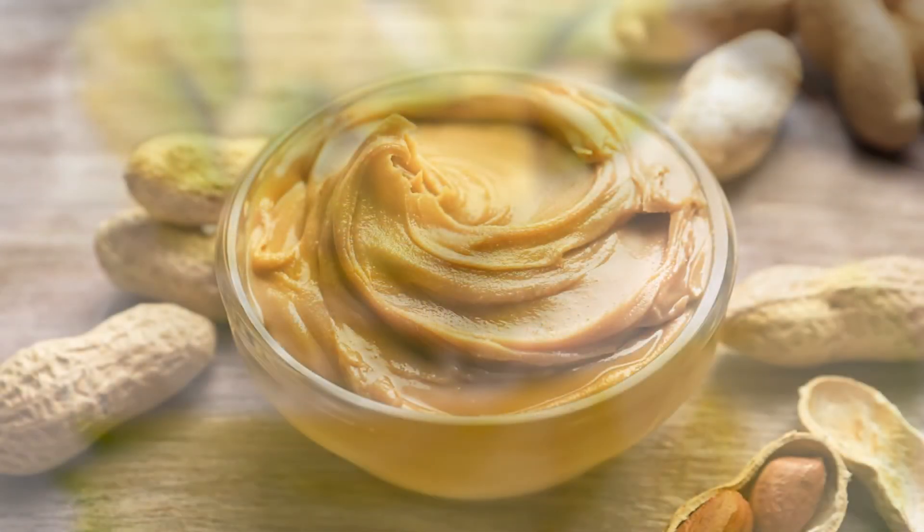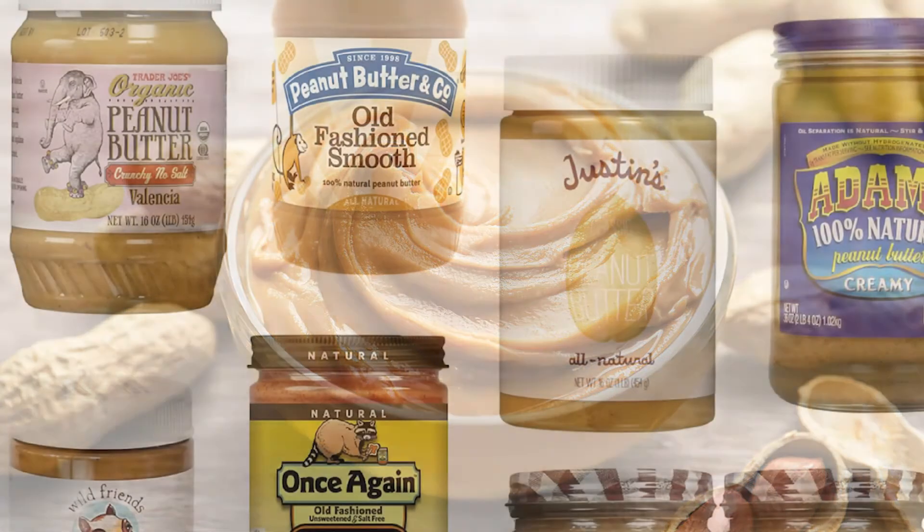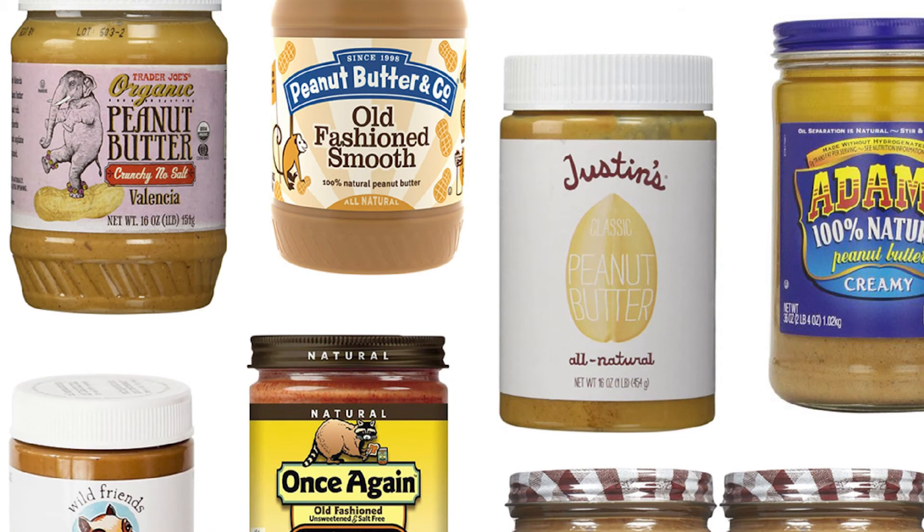Another good choice is peanut butter. Peanut butter is a fairly low-carbohydrate food that contains good amounts of fats and protein, as well as some fiber. It's a good source of magnesium, which is an essential nutrient for people with diabetes. However, it's also high in calories, so you need to make sure you eat it in moderation.